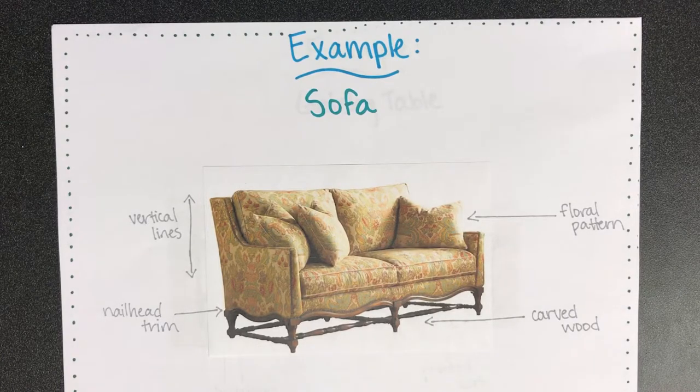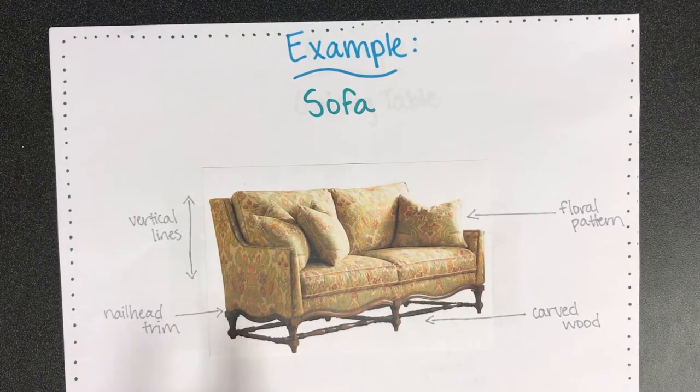This sofa has a floral pattern. It focuses more on vertical lines and it also has a nail head trim with carved wood.